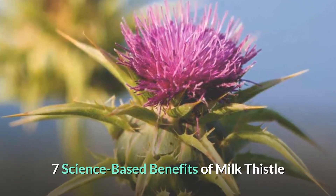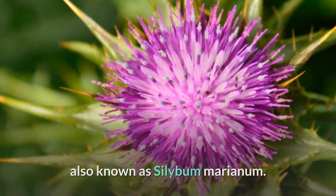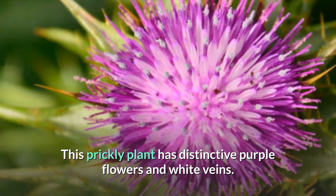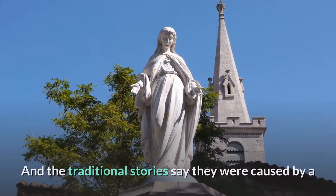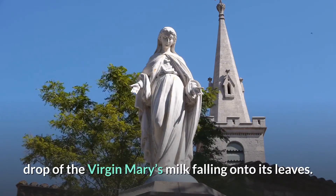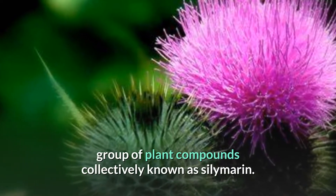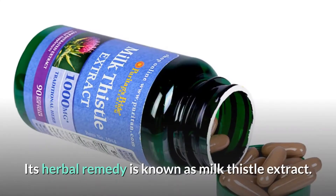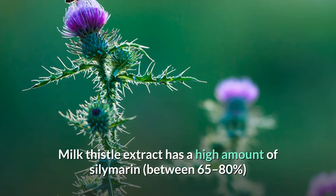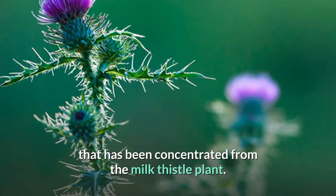Milk thistle is an herbal remedy derived from the milk thistle plant, also known as Silybum marianum. This prickly plant has distinctive purple flowers and white veins, and traditional stories say they were caused by a drop of the Virgin Mary's milk falling onto its leaves. Its herbal remedy is known as milk thistle extract, which has a high concentration of silymarin — between 65 to 80% — extracted from the plant.